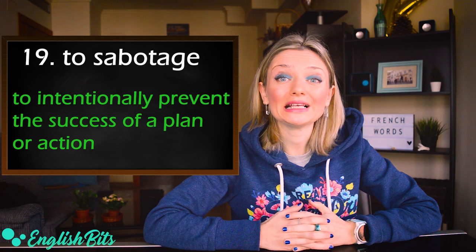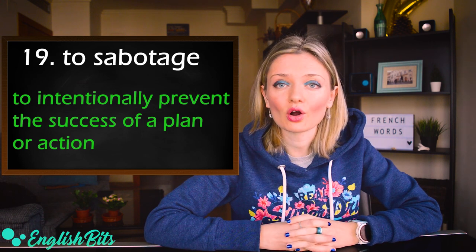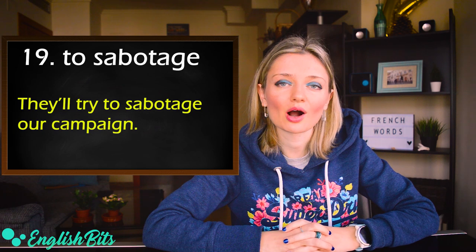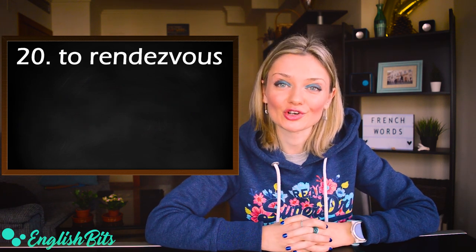Number nineteen: to sabotage. British: sabotage. American: sabotage. It means to intentionally prevent the success of a plan or action. It can also be used as a noun. For example: they'll try to sabotage our campaign.